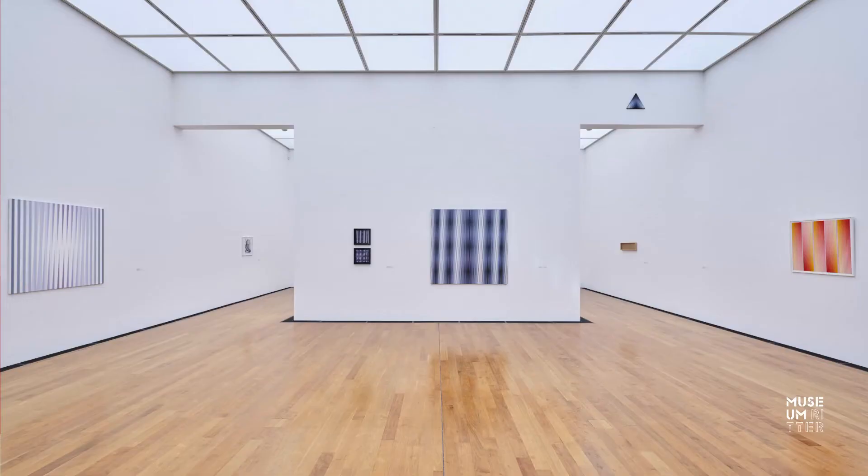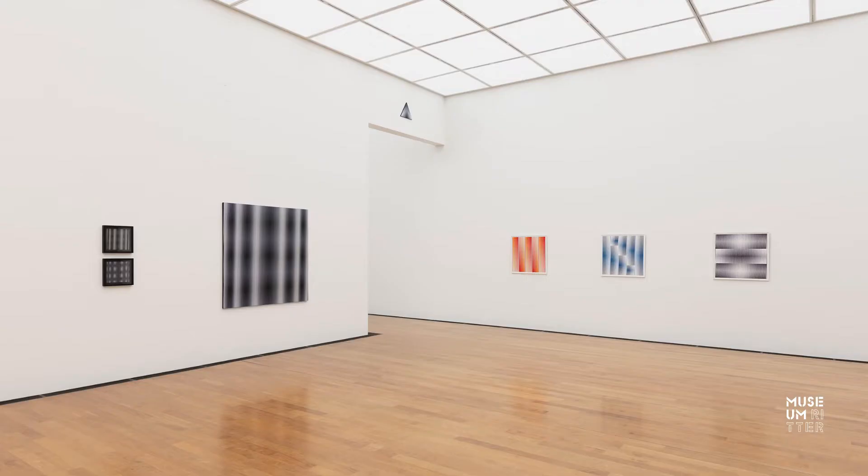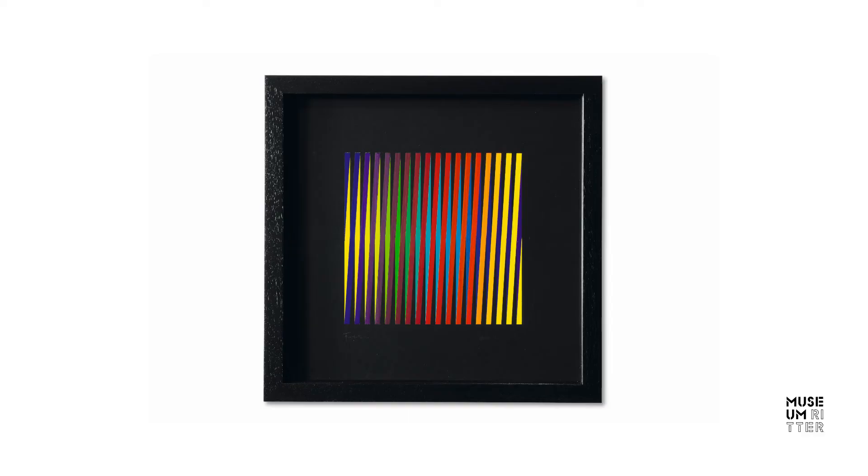Following the corrugated glass works came the phase of line paintings. Here too the focus is on perceptual phenomena, based on the superimposition of two line structures. In this way, optical effects are produced — for example, the suggestion of light, or forms that appear to advance and recede.